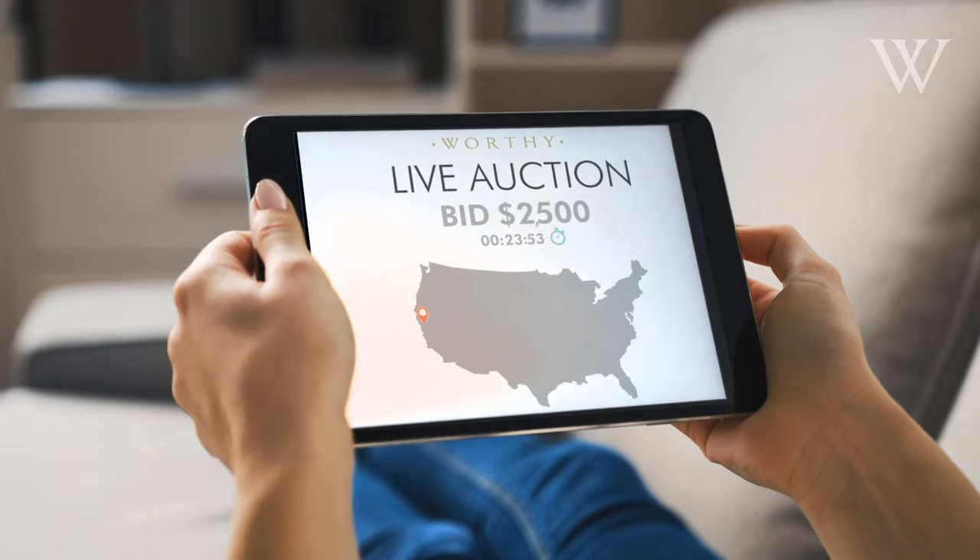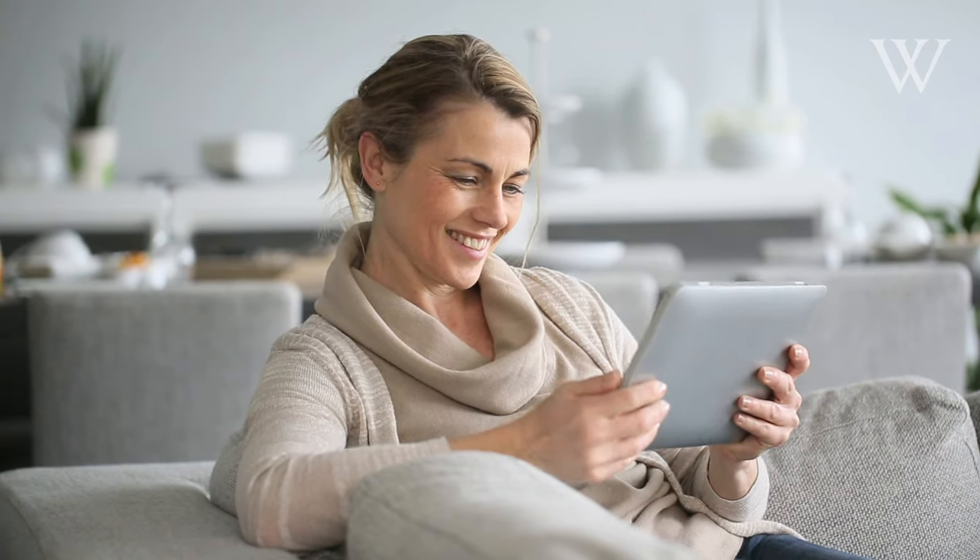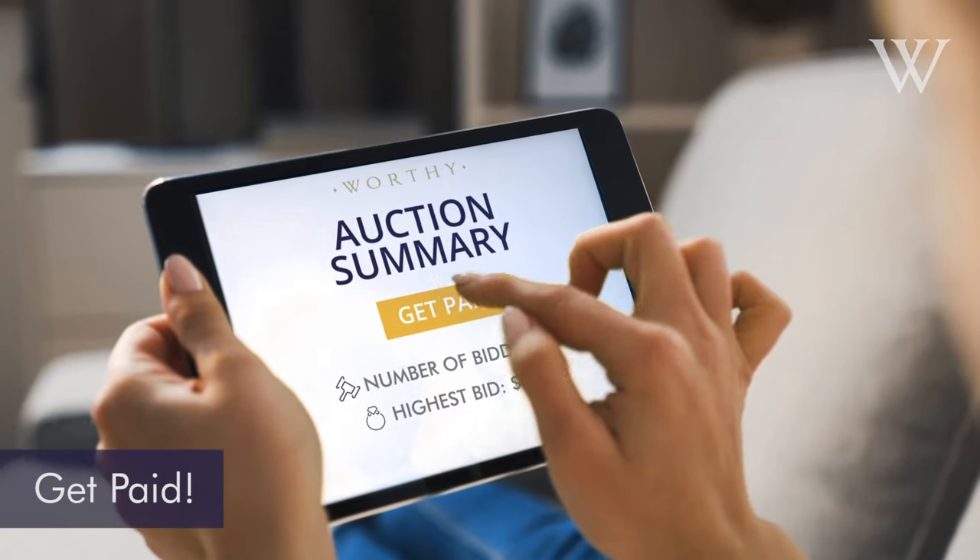All you have to do is sit back, relax, and watch the offers roll in. When the auction ends, confirm the final bid and get paid.